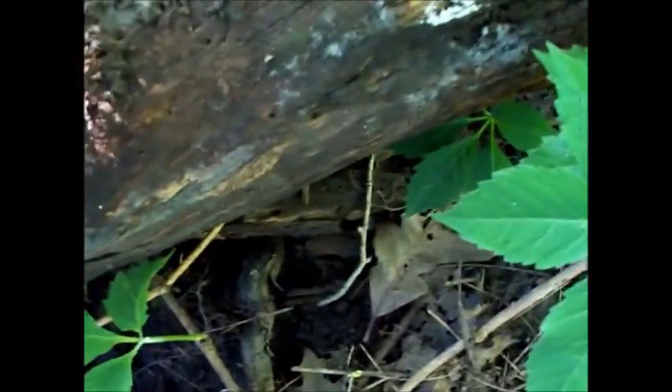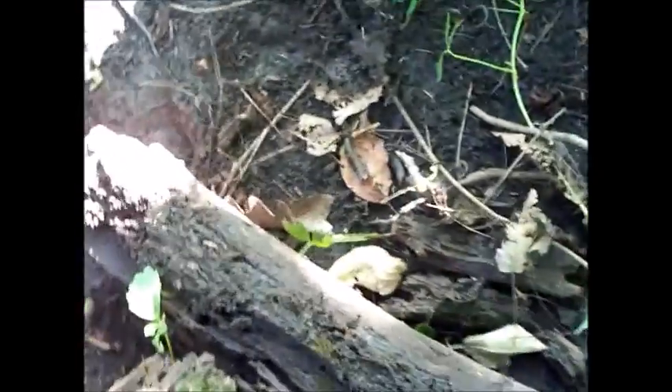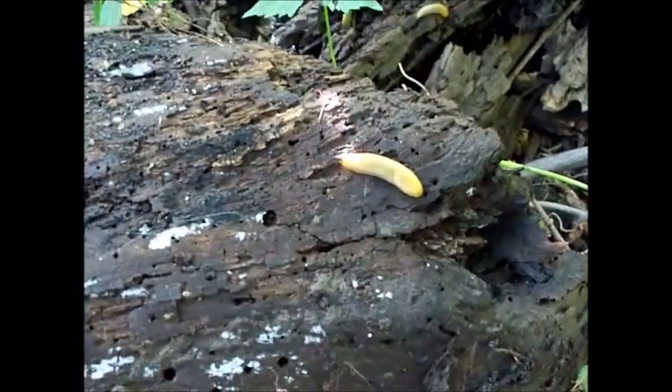A few logs over here I can turn over. Worms. What's the slugs today? Worm living right in the log. More slugs under this log. Lots of them.